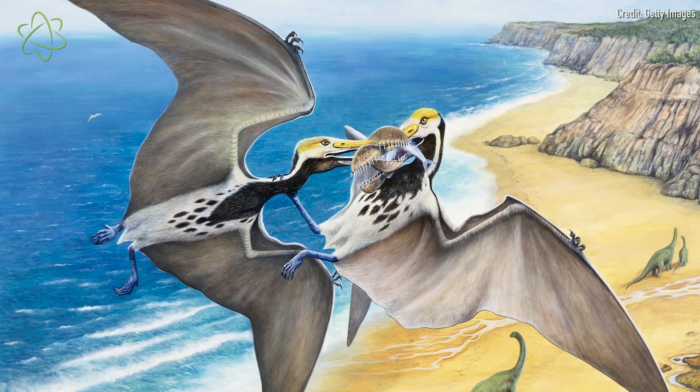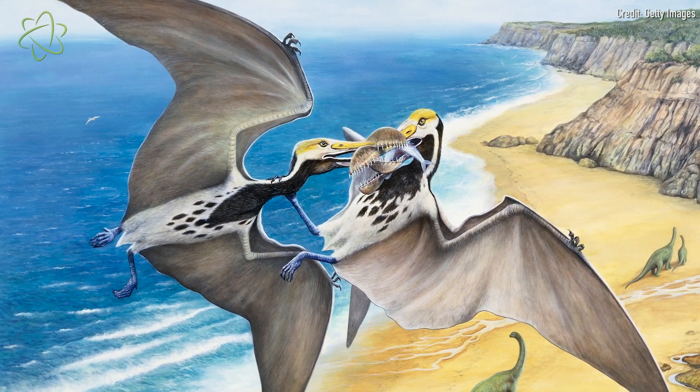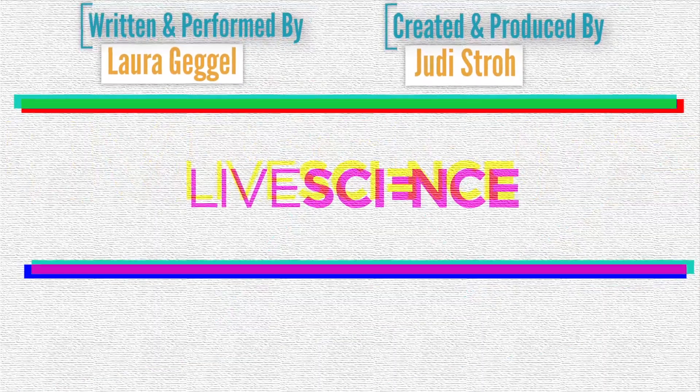It was previously assumed that azhdarchids were fish eaters or general feeders, likely eating small mammals, reptiles, and maybe even baby dinosaurs. Now that we know more about their necks, perhaps scientists could investigate just how much weight these pterosaurs could catch, carry, and gobble down, the researchers said.